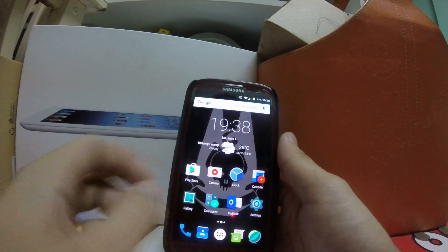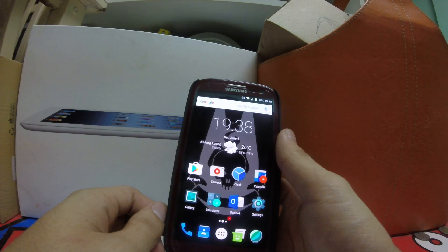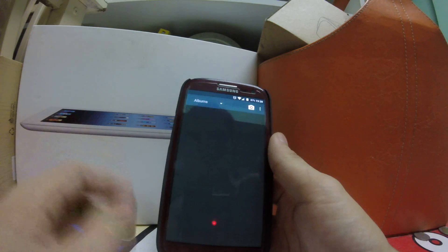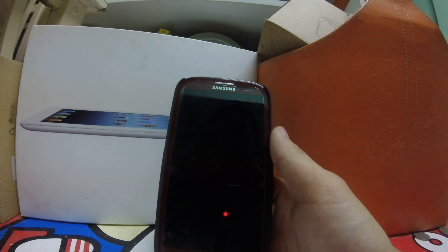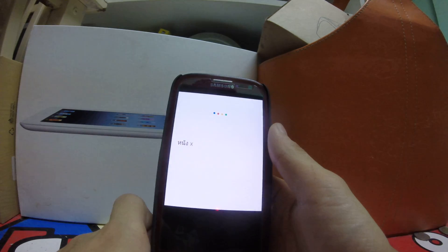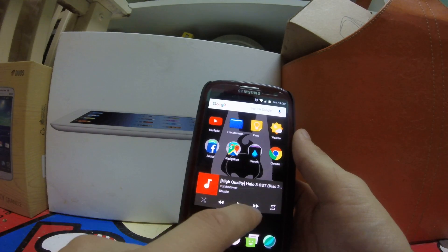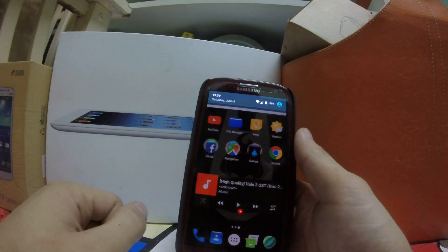We've got Google Now on top by long pressing — the voice recognition works, though you need a French accent like me. Play Store is working, gallery and video are working fine. I'll show you a 4K drift video — it plays fine. Google Now on top was acting up but video playback overall works great.